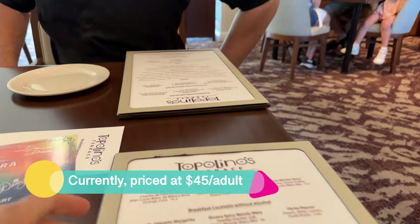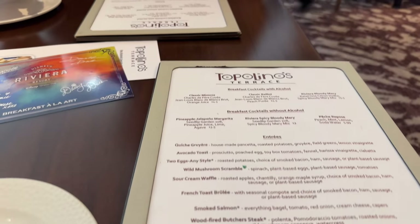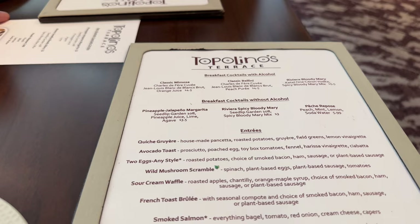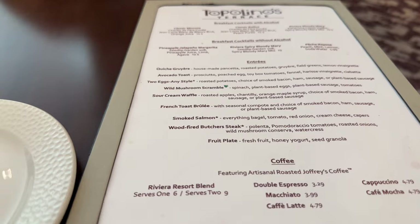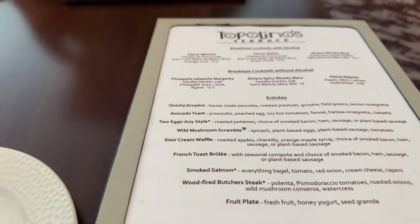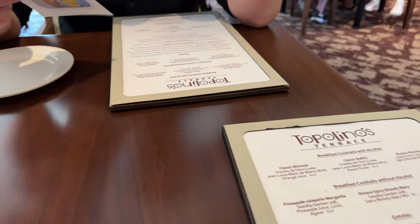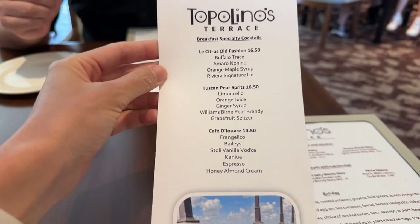Let's check out the menu real quick. This is Topolino's Terrace breakfast. Oh, breakfast cocktails! And we have an assortment of entrees. I think I had their quiche before, which was excellent. There's smoked salmon, the butcher steak — I think that's probably what I'm going to go for. And we have an assortment of coffee. This one has their specialty drinks, including the Terrace old-fashioned. That one's fantastic.